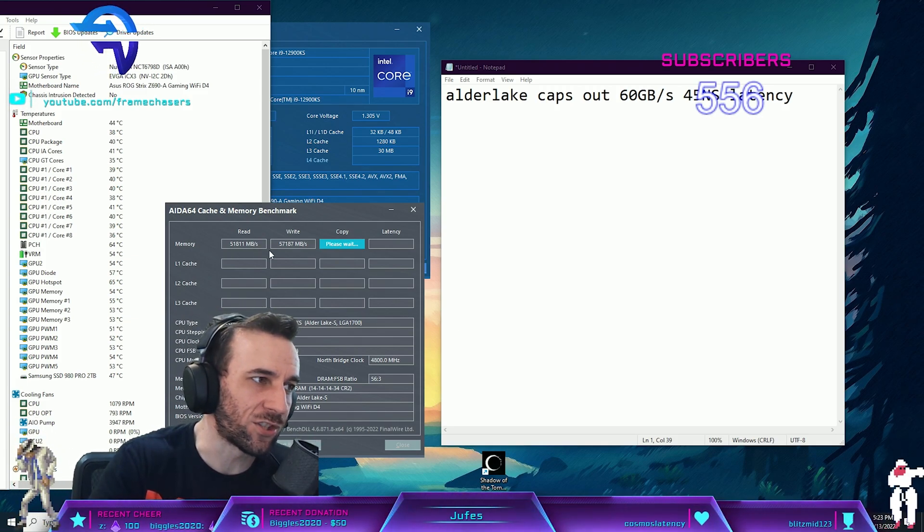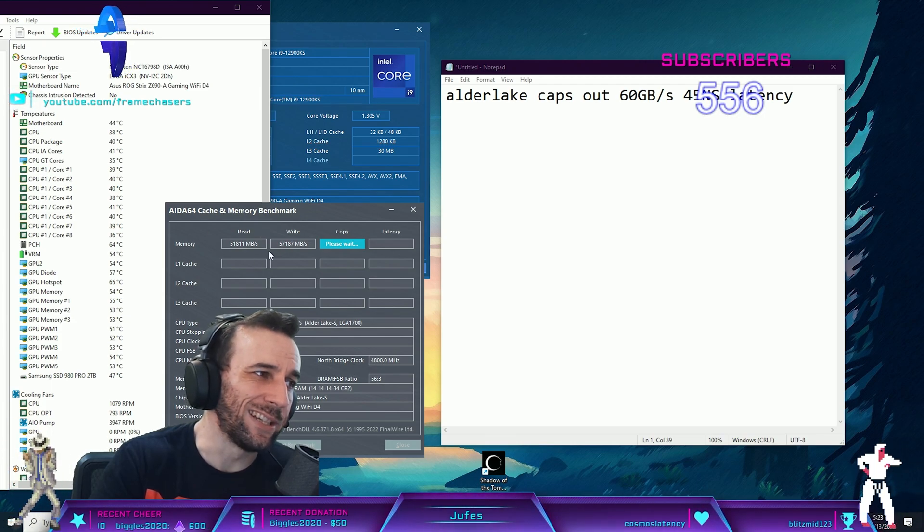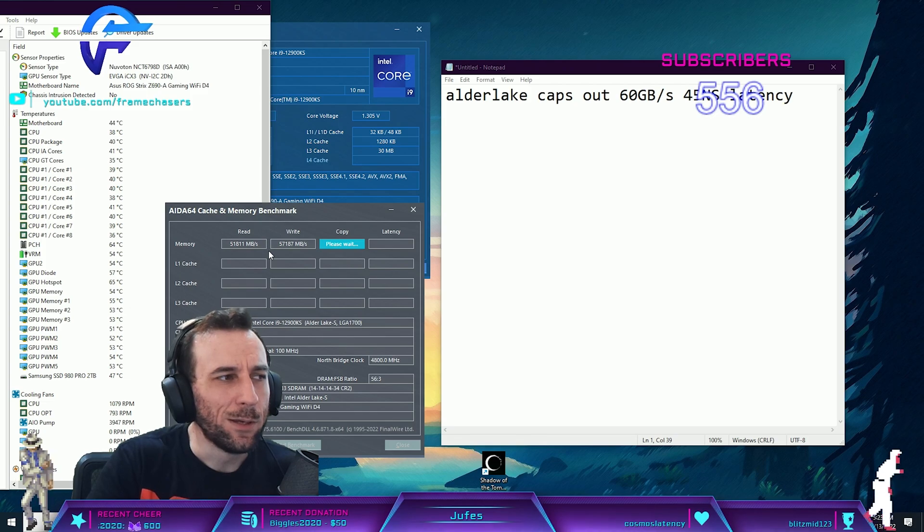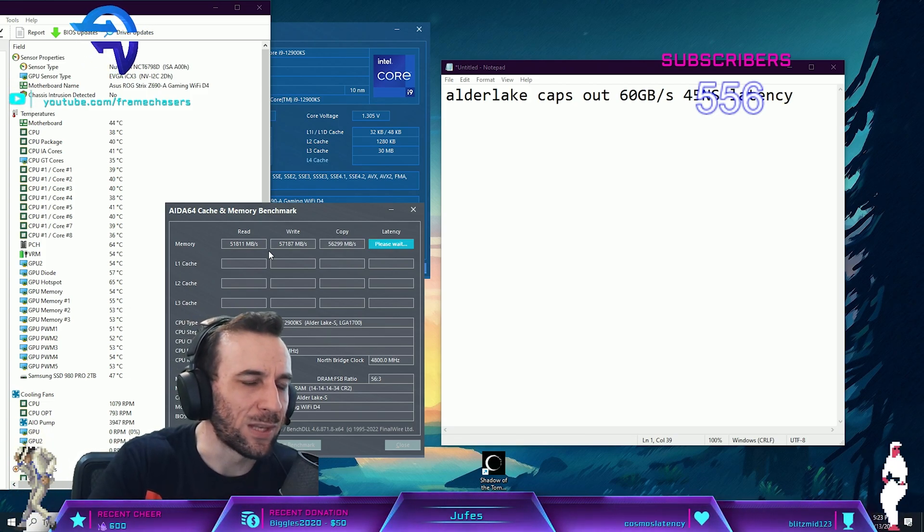Look how much bandwidth we lost - almost 10 gigabytes a second. So I don't know if this will be faster, but that's what we're going to be checking.